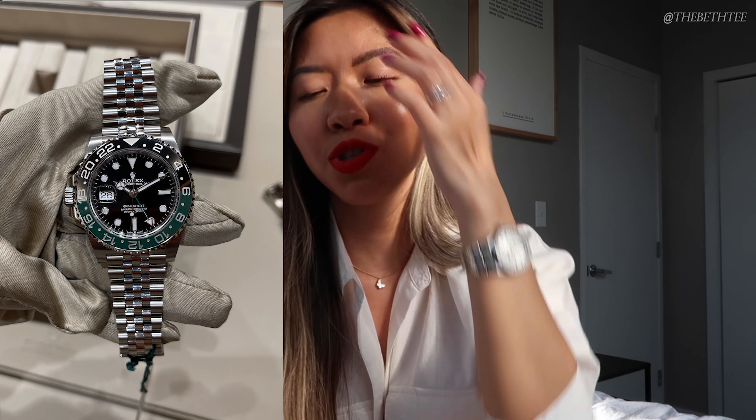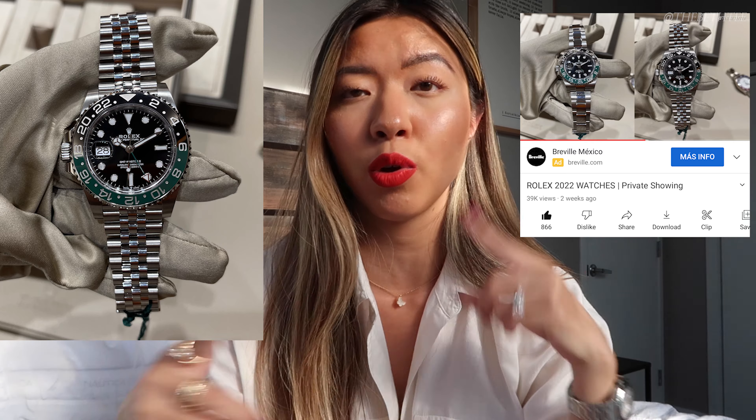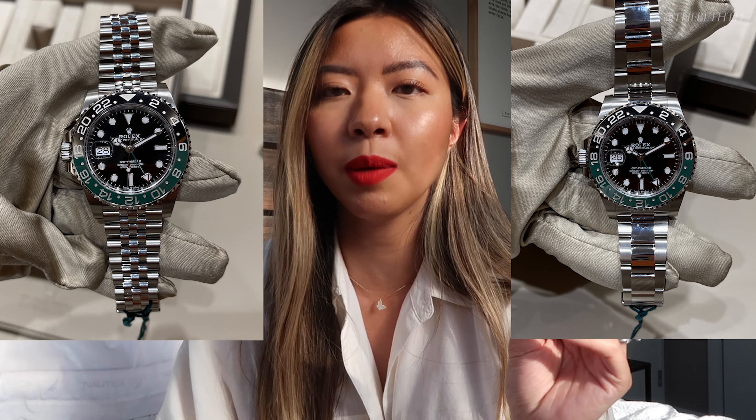Next up on my wishlist is a Rolex — the new GMT Master II, which Rolex announced for Watches and Wonders 2022. It's the GMT Master II in the green and black bezel, which many people have nicknamed so many things — we hear Sprite, we hear Destro — but I'm calling it the Green Lantern. It is the new GMT Master II with the green and black bezel, which I've also debuted on my channel. It's a 40 millimeter GMT Master II in stainless steel, and it of course comes with the option of a Jubilee bracelet or Oyster, but I would definitely prefer it on a Jubilee.